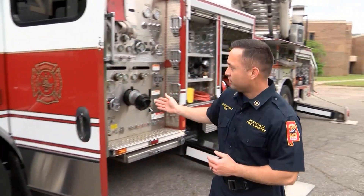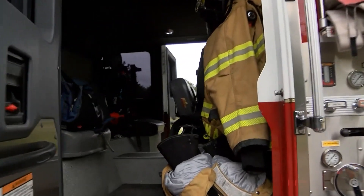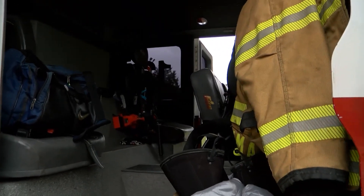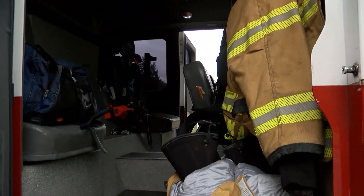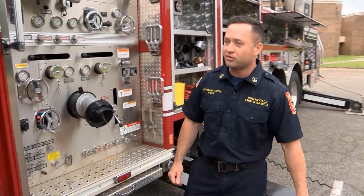The next door back, you'll see what we call jump seats. This is where the firefighters ride, and they are able to get ready to fight fire while on the road, so that when they arrive on scene, they are ready to affect any type of rescue or firefighting operations that are necessary.